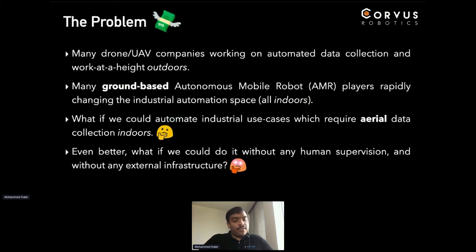When we were thinking about starting Corvus, we made a couple of observations about the market — both the UAV and drone market, which we were familiar with, and also the broader industrial automation space. We noticed, back in 2016–2017, there were a ton of drone companies working on automated data collection and use cases wherever work at a height was necessary — anything which people couldn't do and needed a drone for. But all of this was happening outdoors with GPS, in a relatively nice environment in terms of the technology necessary.